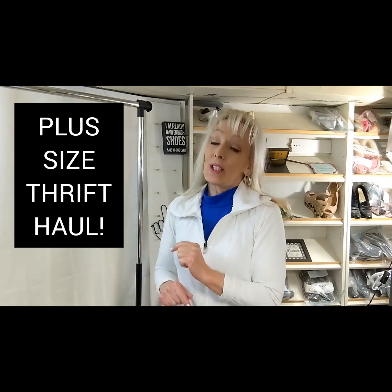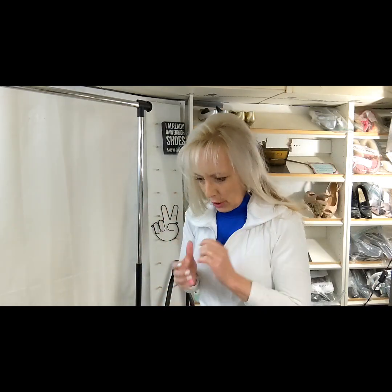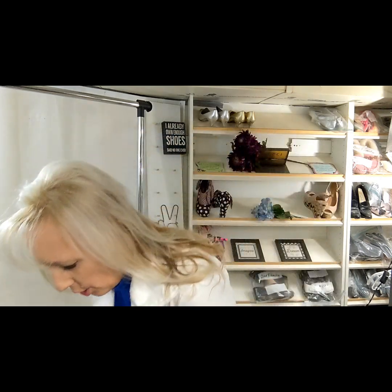Hi friends, it's Star Thrifter and I have a plus size women's clothing thrift haul to share with you today. I sell full time on eBay and also on Poshmark. We'll get right on to it and I'll show you some brands that I usually pick up for plus size clothing.